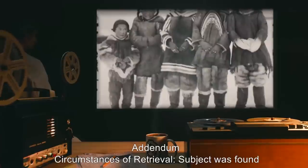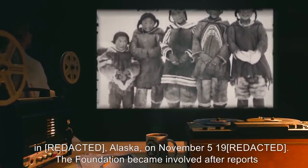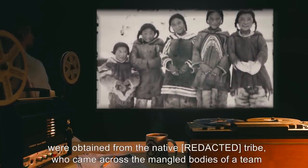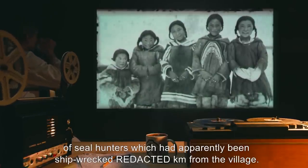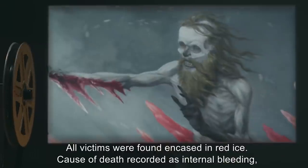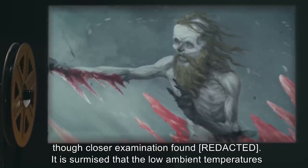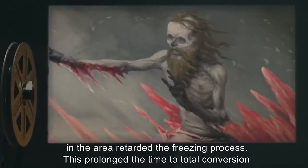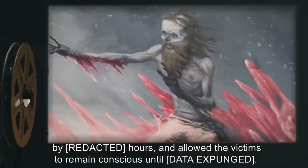Addendum — Circumstances of Retrieval: Subject was found in [location], Alaska, on November 5, 19[expunged]. The Foundation became involved after reports were obtained from the native [expunged] tribe, who came across the mangled bodies of a team of seal hunters, which had apparently been shipwrecked [expunged] kilometers from the village. All victims were found encased in red ice. Cause of death recorded as internal bleeding, though closer examination found data expunged. It is surmised that the low ambient temperatures in the area retarded the freezing process. This prolonged the time to total conversion by data expunged hours, and allowed the victims to remain conscious until data expunged.